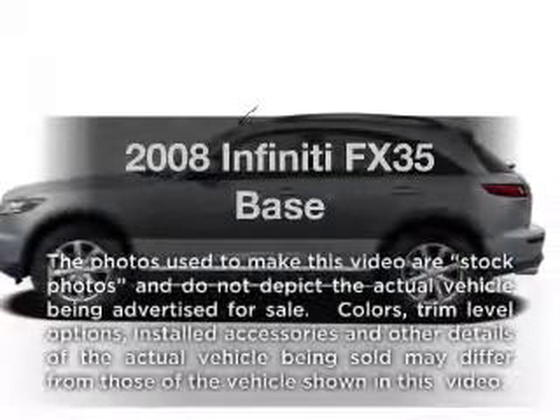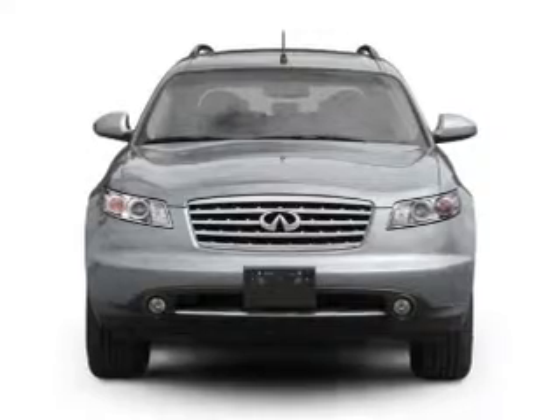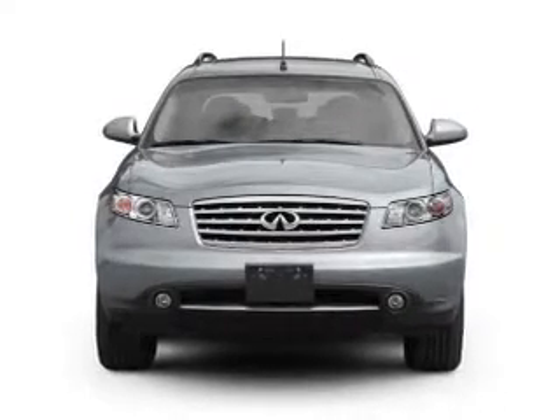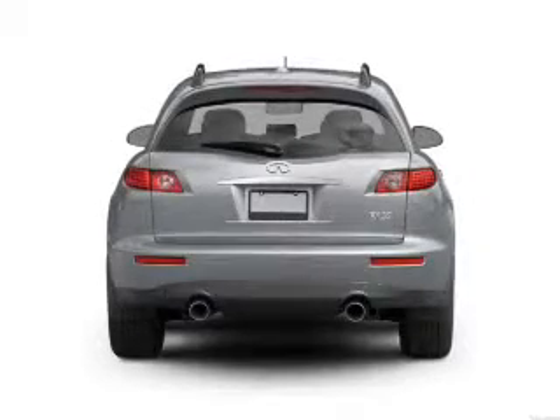Introducing the 2008 Infiniti FX35 — everything you need under one roof with this great vehicle. It features a reliable six cylinder engine connected to a smooth shifting five speed automatic transmission.